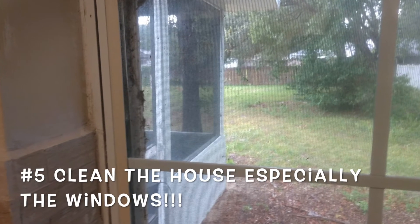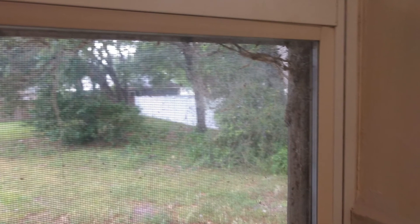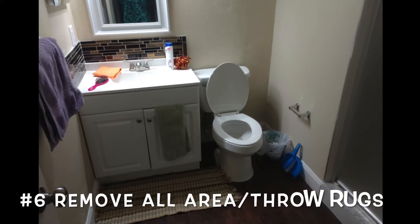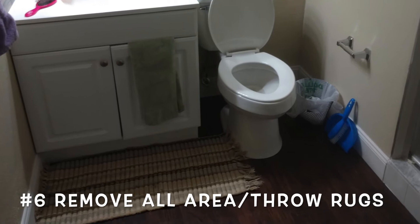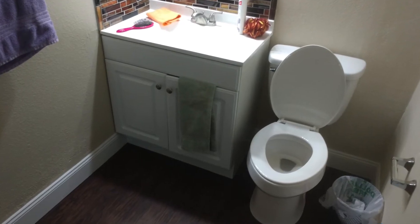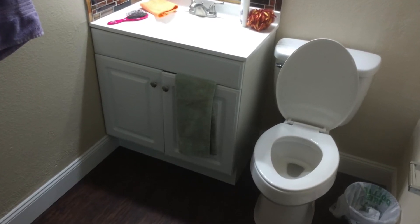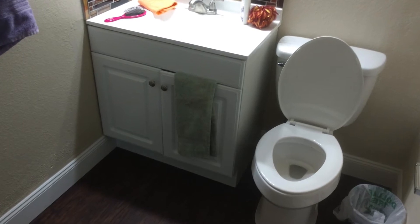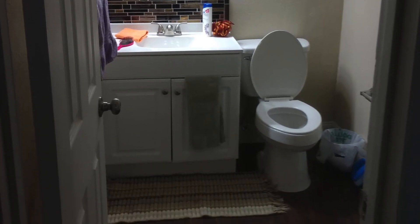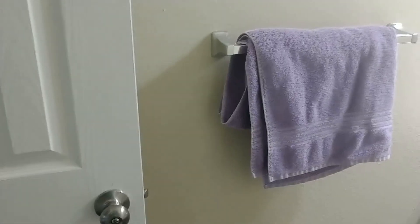Another thing that you want to remember is to go ahead and clean those windows. It's going to help so much with the lighting, so definitely remember to clean the windows. When you are cleaning your house, make sure and remove any rugs on the floor as that makes the room look smaller. Any kind of towels or sponges or anything like that, you want to go ahead and remove those as well. It just never looks right and the colors can be off and sometimes it messes with the marketing materials. So just go ahead and remove those. You want to have it as neutral and as empty as possible.